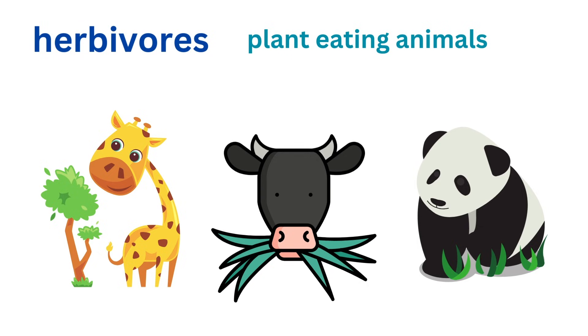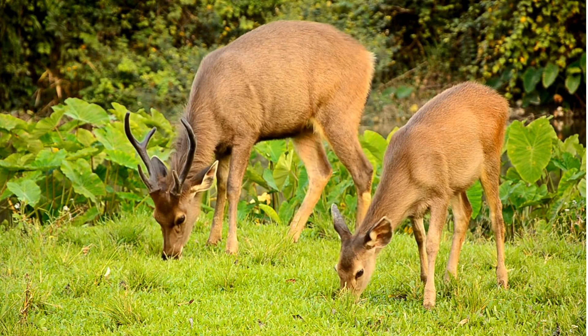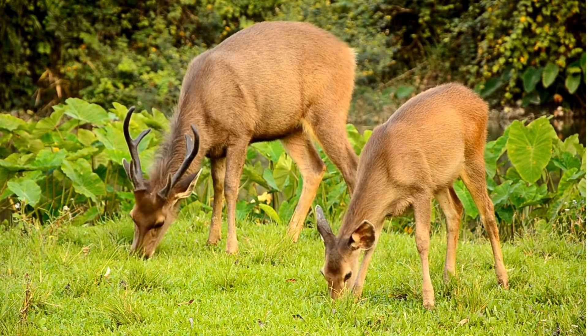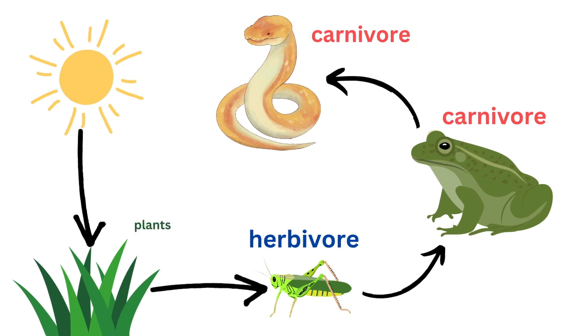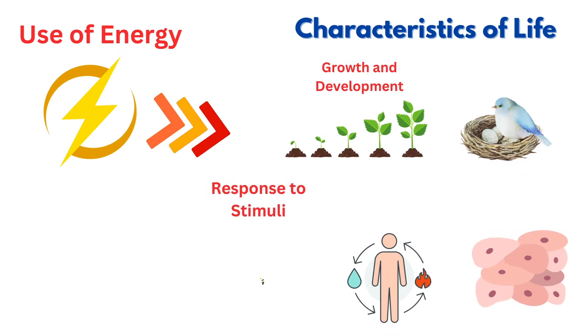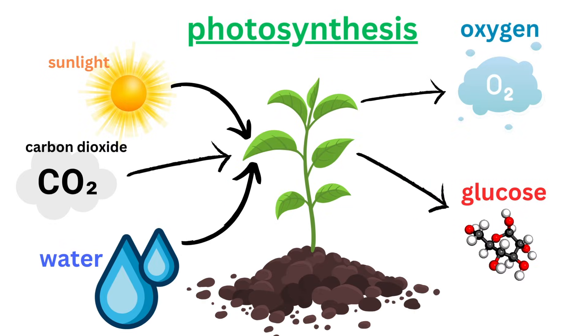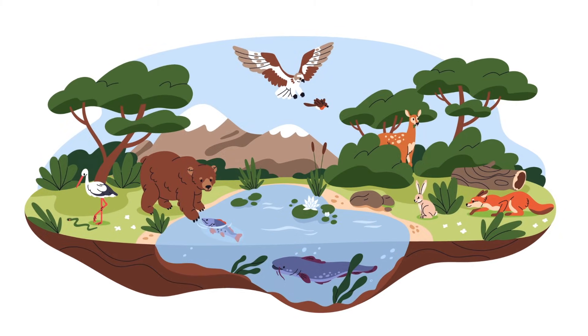Herbivores, or plant-eating animals, get their energy by consuming plants. When they eat plants, they use the energy stored in the plant's tissues to fuel their own activities. For example, a deer munches on leaves and grasses to get the energy it needs to run and find more food. Carnivores, or meat-eating animals, obtain their energy by eating other animals — either herbivores or other carnivores that have previously eaten herbivores. In this way, energy is passed along through different levels of the food chain, from plants to herbivores to carnivores. Energy is the driving force behind all life processes, and this intricate web of energy transfer supports life on Earth and keeps ecosystems functioning.